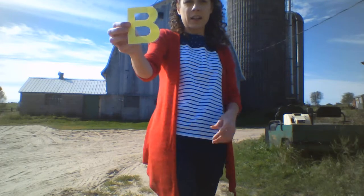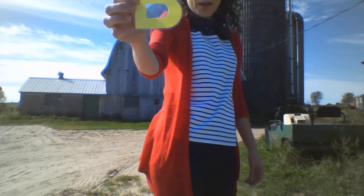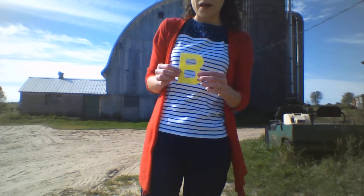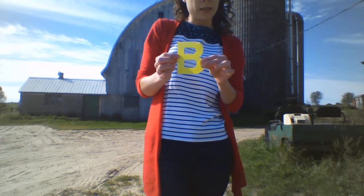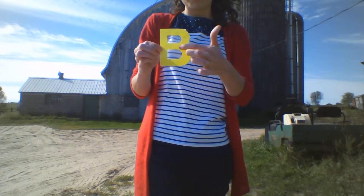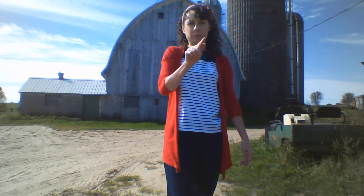So this is my letter of the day. Who can tell me this letter? It's the letter B for barn. We're going to read books about the barn today. So we're first going to make the letter B with our finger pencil. You can see we have a straight line and then we have a bump and a bump. So let's get our finger pencils out and try that. Straight line down, back up to the top and go bump, bump.